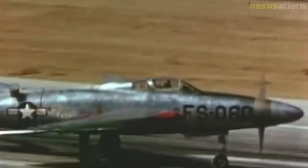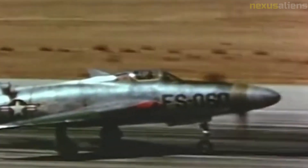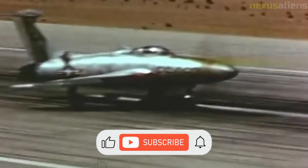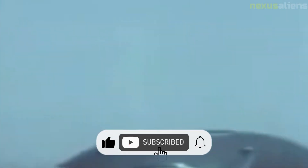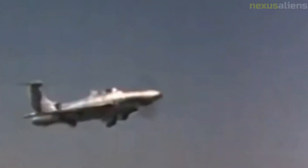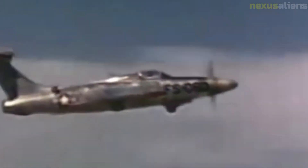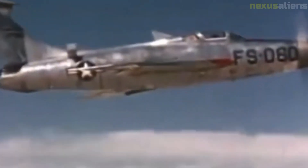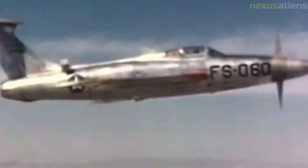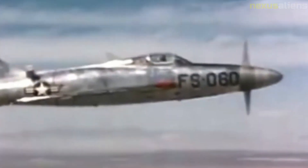After manufacture at Republic's Farmingdale, Long Island plant, the two XF-84Hs were disassembled and shipped via rail to Edwards Air Force Base for flight testing. The aircraft was unsuited to combat due to the engine's 30-minute warm-up time, but the most serious concerns were vibration generated from the 12-foot-diameter propeller and mechanical failures of the prop pitch gearing. The prototypes flew a total of 12 test flights from Edwards, accumulating only six hours and 40 minutes of flight time.